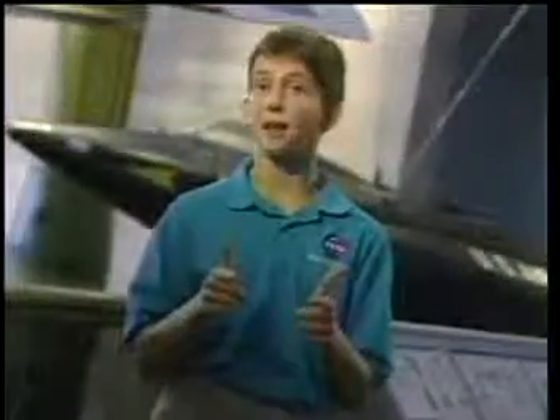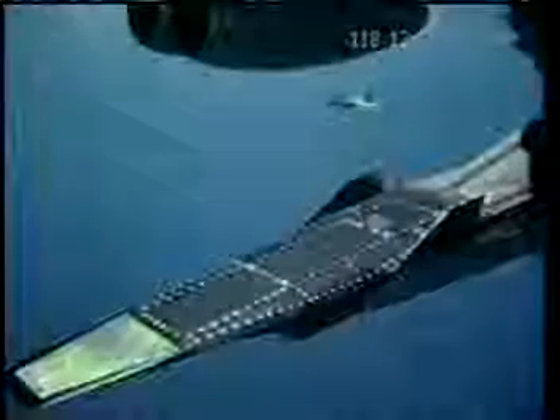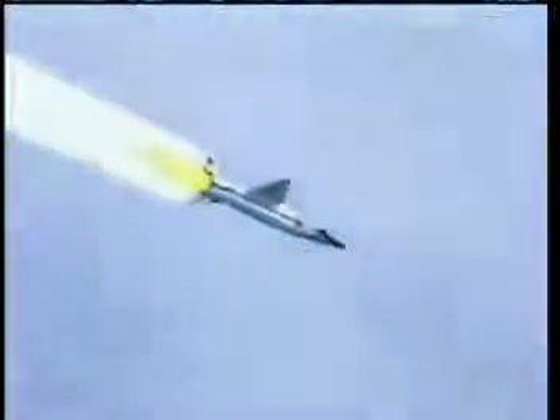We'll learn more about Mach numbers later in the show, but first, let me tell you more about the HyperX. The HyperX is designed as a flying engine, which means the airplane and the engine are one unit. The unique shape of the airplane develops the lift necessary to keep the plane up in the air, so it doesn't need wings to produce lift. The entire undersurface of the airplane is designed to act as part of the engine. In order to test the scramjet engine, the HyperX is launched by NASA's B-52 and boosted by a rocket to its testing altitude. It will then separate from the rocket, and the scramjet engine will begin its test flight.